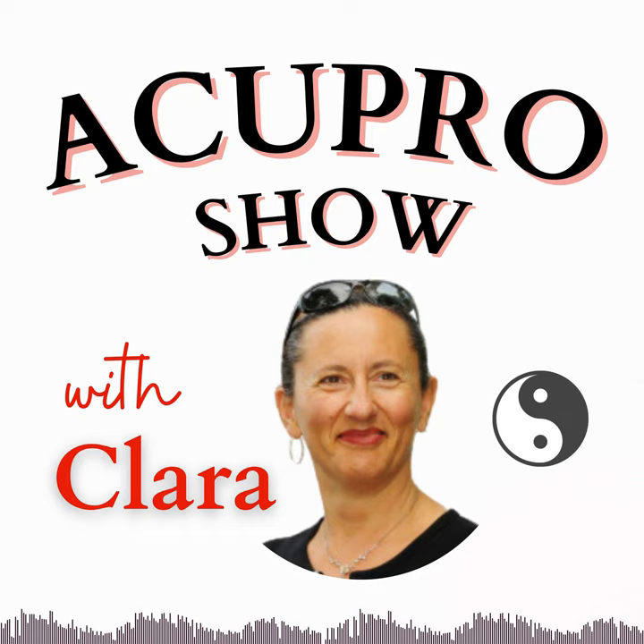Please listen to the disclaimer: the Acupro Show podcast and material shared through Acupro Academy, which is a subdivision of Natural Health Sense Incorporated, are designed solely for educational and entertainment purposes. The utilization of information from this podcast or any associated material is at the user's discretion and risk. This content is not meant to replace the guidance of an acupuncturist, Chinese medicine doctor, medical doctor, physician, or any qualified professional, nor is it a substitute for proper diagnosis or treatment. Users are strongly advised not to ignore or postpone seeking medical advice for any existing medical condition with their healthcare professional regarding any health concerns.